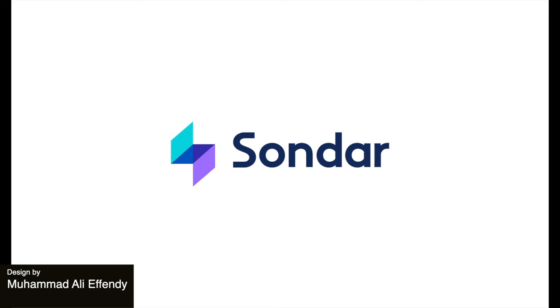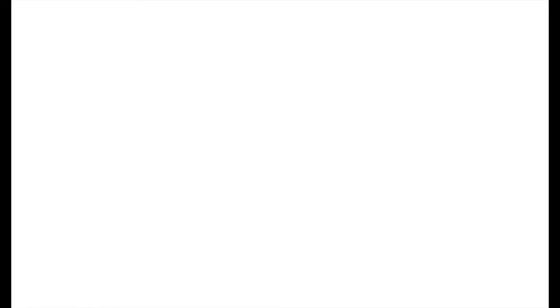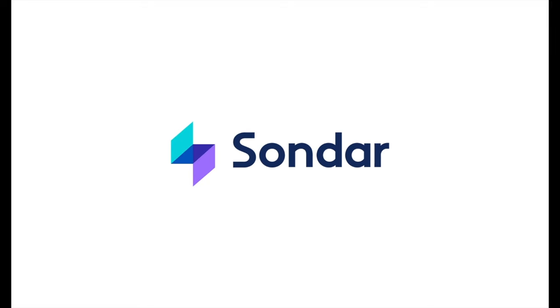Up next we have this sleek animation for a logo. The logo mark is abstract with these two colors and four shades, and overall the design is really simple but works perfectly for its purpose.